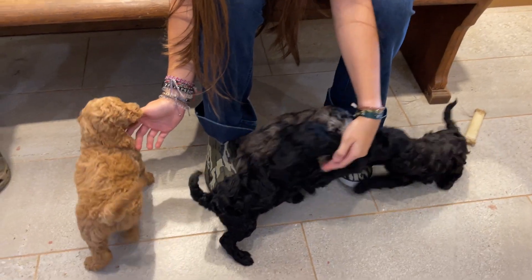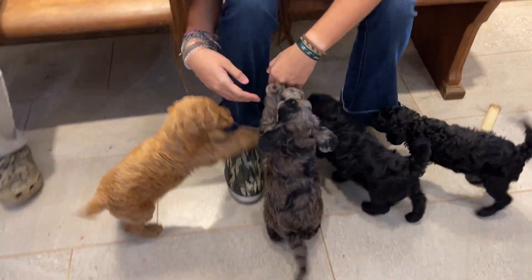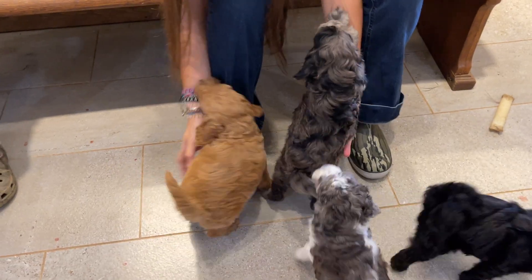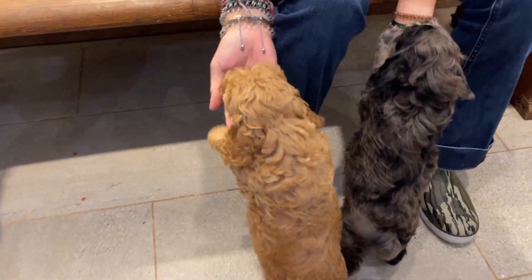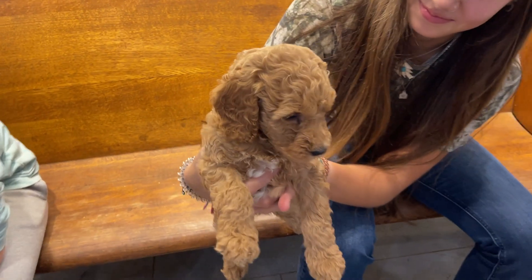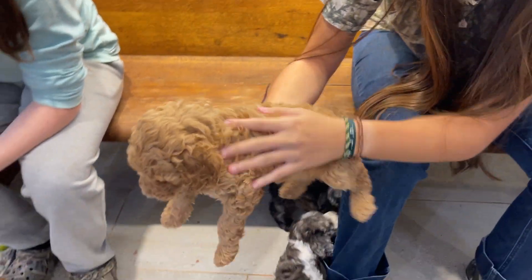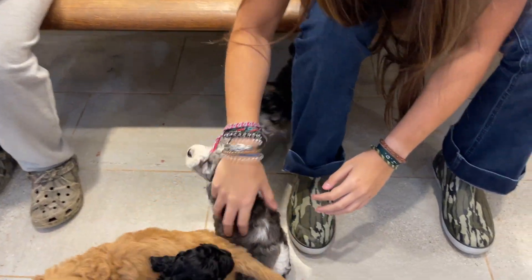Our newest employee seems to be really getting all the attention. This little one is Girl Rainbow. She's a little bit darker and a little bit curlier than the apricot boys.